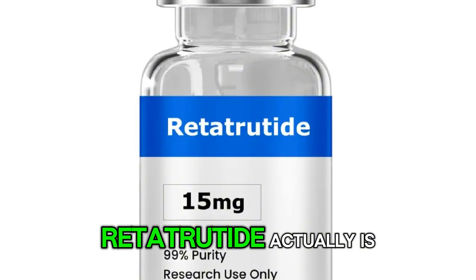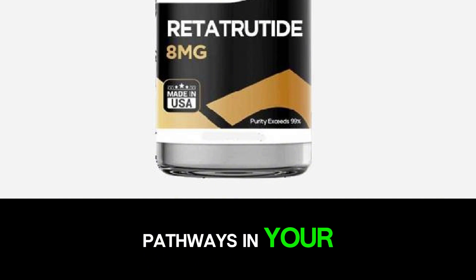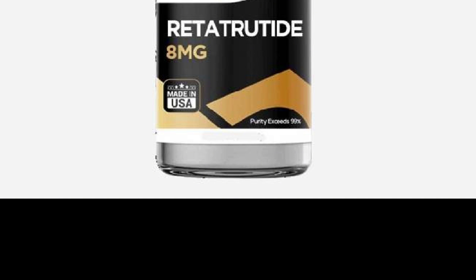Let us start with what retatrutide actually is. It is a new kind of medication that activates three different hormone pathways in your body at the same time.